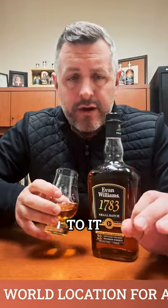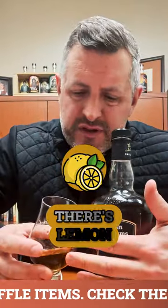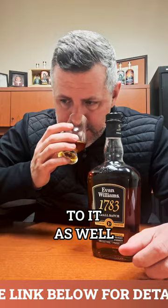It's got the Heaven Hill profile to it, but it's got a little bit of extra sweetness. There's a little bit more butterscotch on the nose. There's mint, there's lemon. It's got a kind of sweet oakiness to it as well.